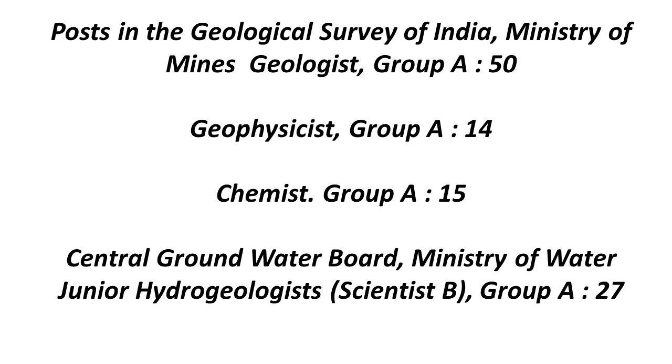The sad thing about last year was they advertised for 10 posts but only five or six posts were filled. Hopefully this year they'll be filling all 15 posts. Though the numbers are not that high, for serious aspirants this is a little encouraging, as they have increased from 10 to 15. The Junior Hydrologist posts, which is Scientist B Group A service, are 27. So overall, around 77 posts have been advertised for Geologist, 15 for Geochemist, and 14 for Geophysicist.